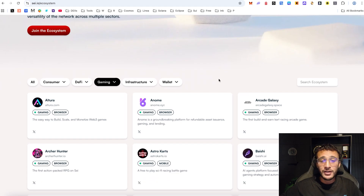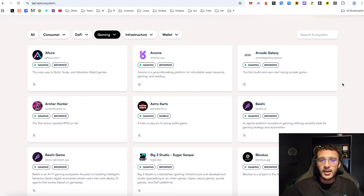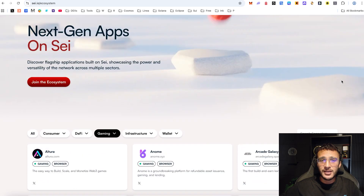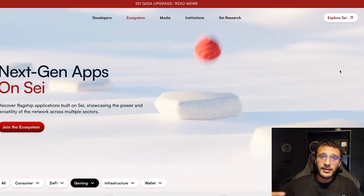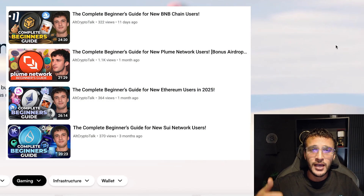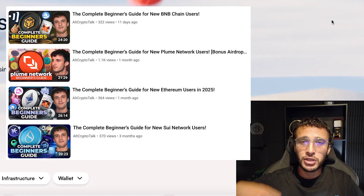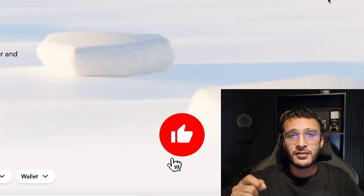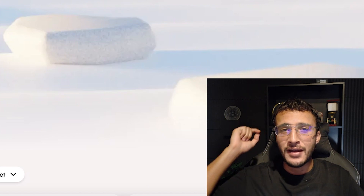I'm starting to deep dive into the SEI ecosystem, so hopefully I'll find airdrop opportunities to share with you. Make sure to subscribe to the YouTube channel because we'll be back in the SEI ecosystem — let us know in the comments if there's any content you'd like to see. We've also got many other beginner's guides on BNB Chain, Ethereum, Solana, and Base on our YouTube channel, so if you're a complete beginner to Web3 check those out to get started on as many popular networks as possible. Thank you so much for tuning in and we'll see you in the next video.